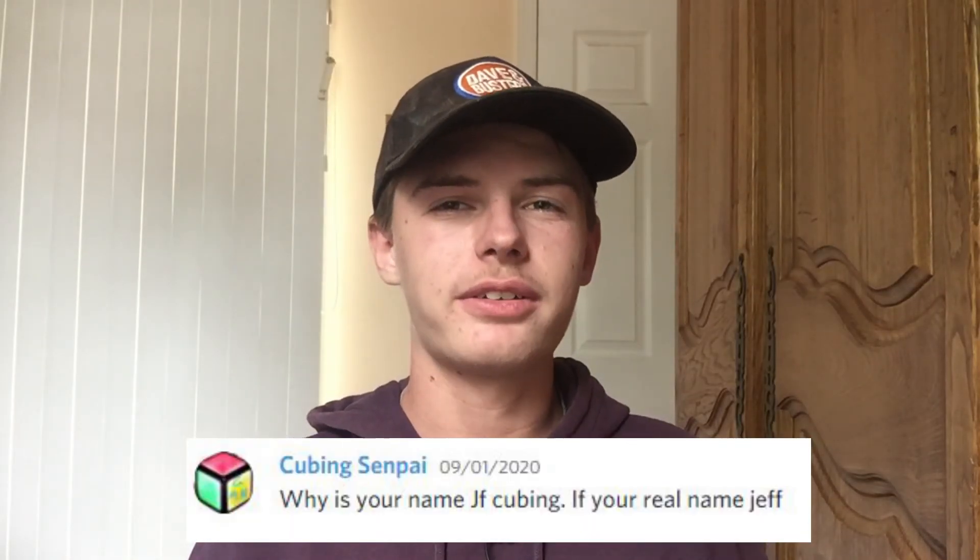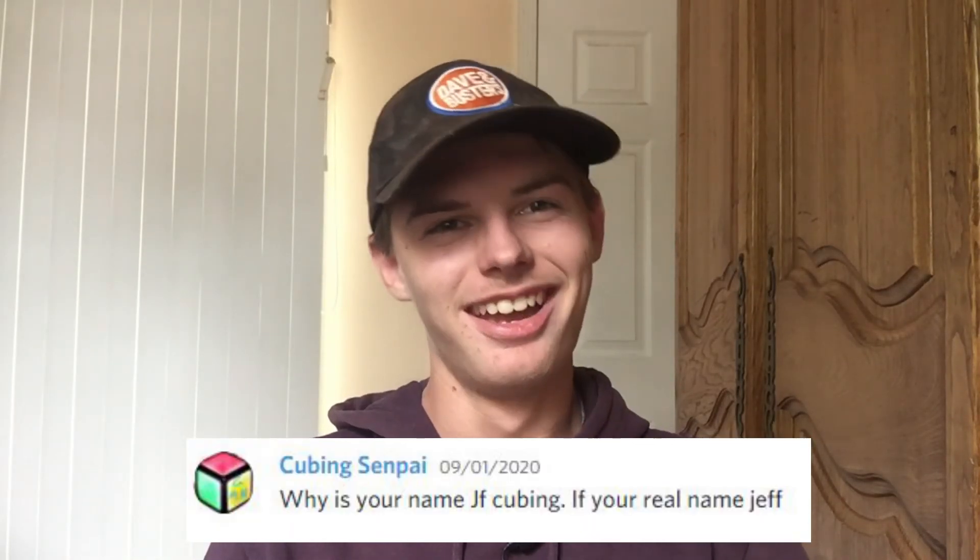Are bananas underrated? This is a really interesting question — honestly one I would expect to see on a Q&A from Dana Yee. Yes, I guess. I love bananas but I know there's a lot of people that don't. Why is your channel name JFCubing? Is your real name Jeff? JF are my initials and my real name is not Jeff — it's Jacob.